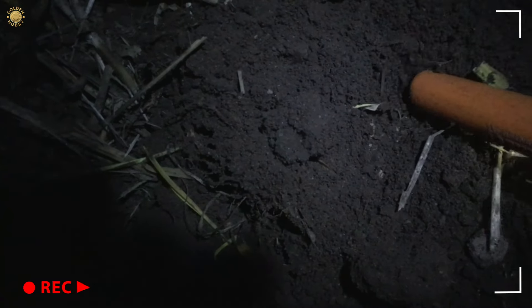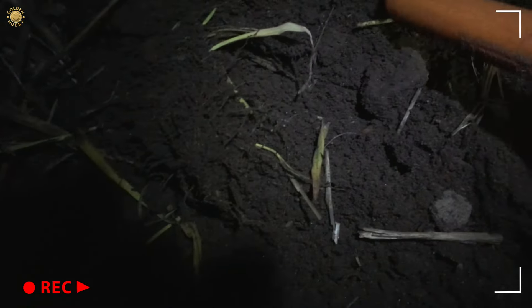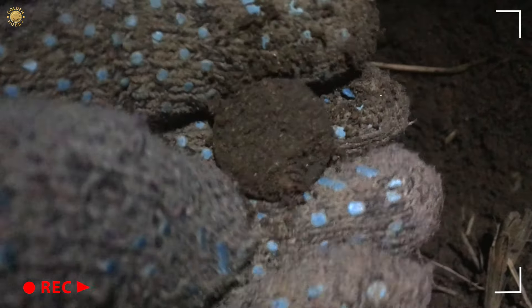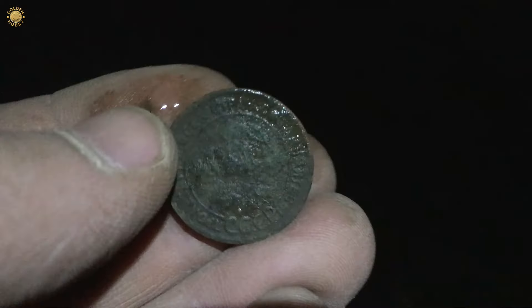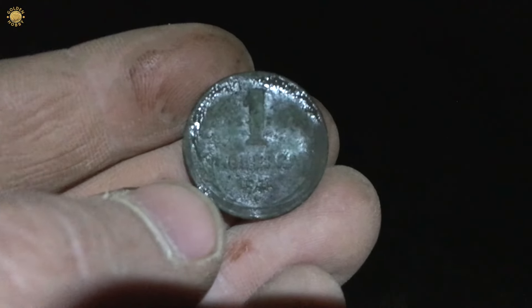I've dug a signal 94 - it was here. Let's check. It's a round object. Yes, it's a coin, my friends. But what is it? It's one kopek of the early Soviet Union - a copper coin of 1924.